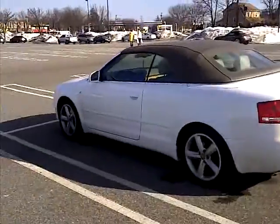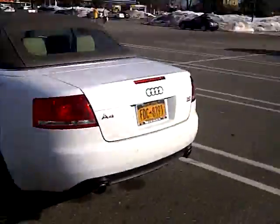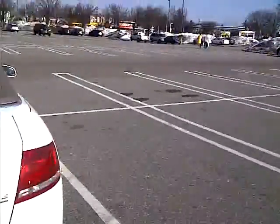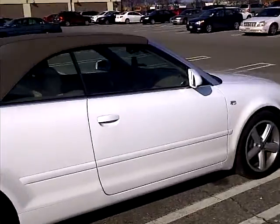This is my Audi A4. Just wanted to keep it stock and simple, nothing really too crazy. Let's keep it simple. We're convertible.